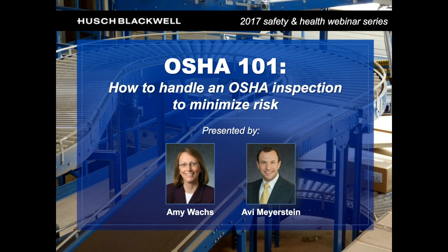Amy also works on state and federal environmental rules and hazardous materials transportation requirements that affect many companies in the United States. We're excited to talk to you today about OSHA and how to handle an inspection. This is the kickoff webinar in our six-part series on a variety of safety and health topics.